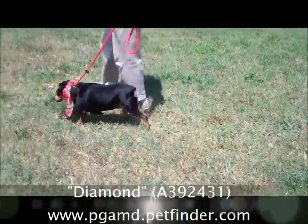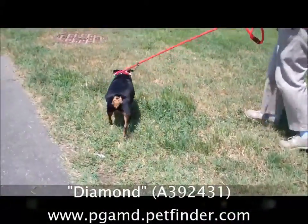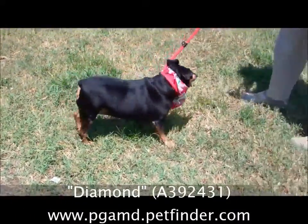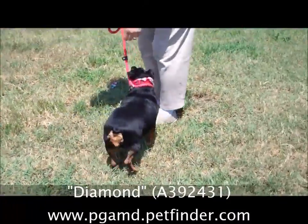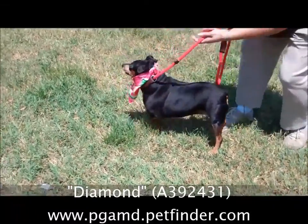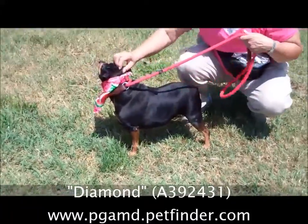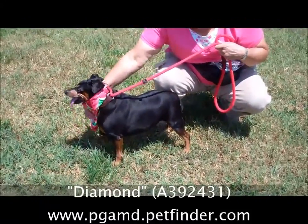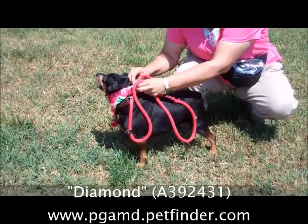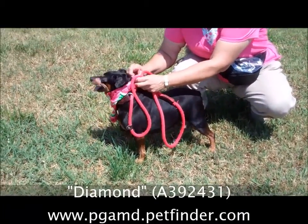Look at this little girl. She's a cutie pie. Her name is Diamond and she is a very plump little MinPin, or Miniature Pinscher. Her little neckerchief is going up around her head like a turtleneck. Can you take the little neckerchief off because she's going up around her.